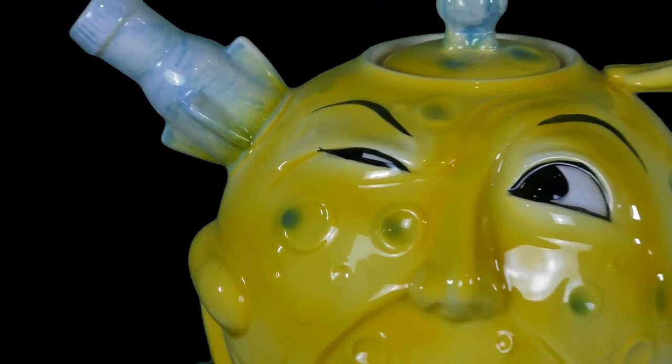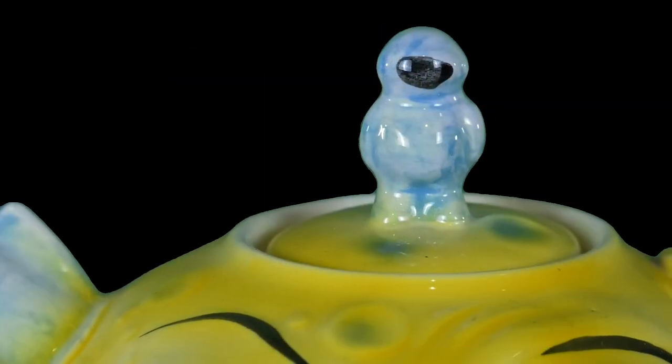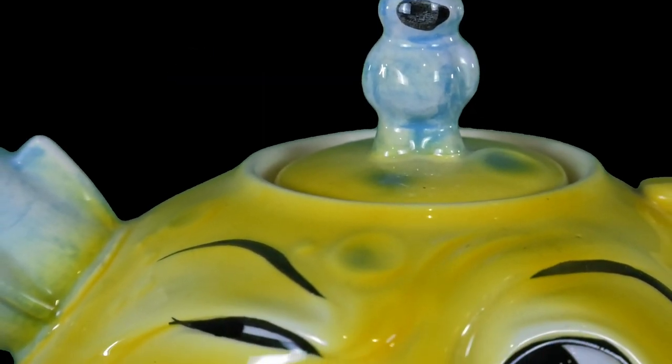I have with me here this fun little ceramic teapot from the 1920s. Now you may be wondering what exactly is going on here — this guy does not look happy.